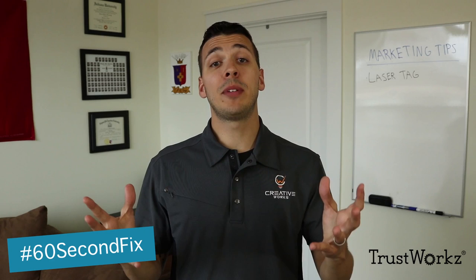Hi, I'm Danny and I'm the Chief Marketing Officer at CreativeWorks. Today I want to go over a couple of tips to help you improve the marketing inside your facility for a laser tag attraction.